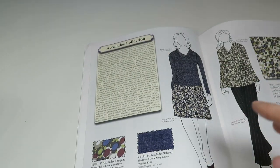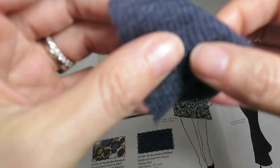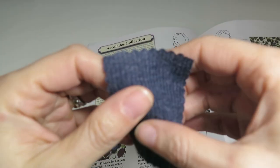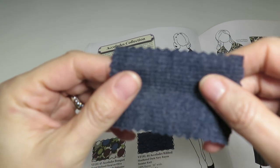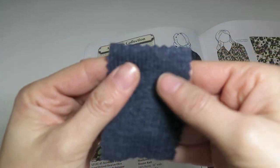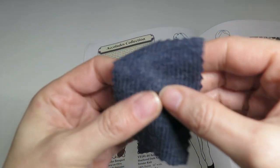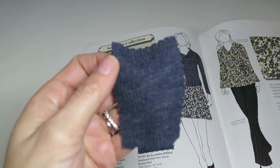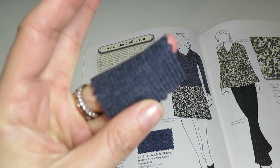Next is Accolades Ribbed — a heathered dark navy rayon sweater knit, a tiny bit sheer. It's 100% rayon, 50 inches wide, 60% crosswise stretch and 20% lengthwise stretch. It's a great staple ribbed knit fabric, though it might be a little too sheer for some people.